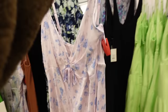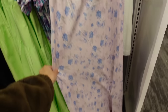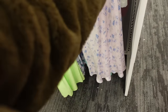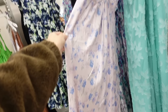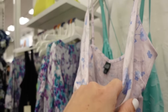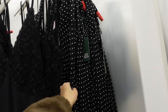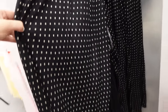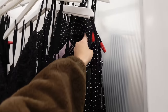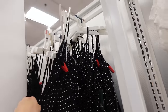Maxi length dress from Wild Fable — thin straps, a little gathering, longer length that gets flowy towards the bottom, smocked in the back with adjustable straps. Going to be $28. Also comes in a black and white print with ruche detailing and adjustable straps — also $28.